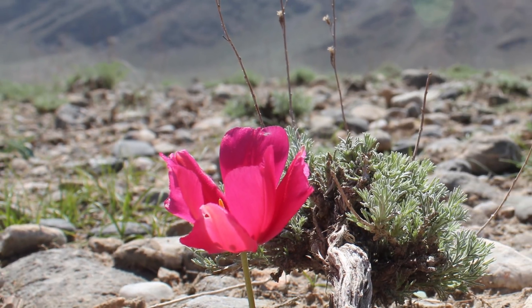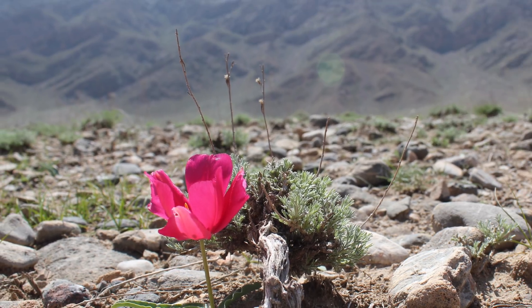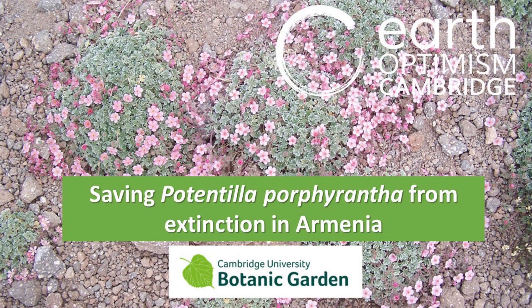Next, we head west to Armenia, where a critically endangered pink-flowered alpine plant called Potentilla porphyrantha is threatened by a new gold mine. Simon and Sally explain how the Botanic Garden got involved in its conservation.